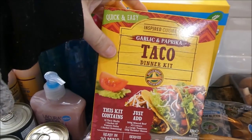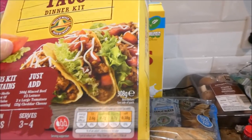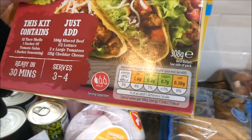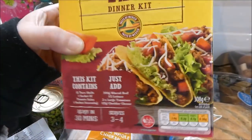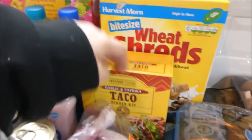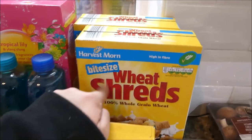For tacos I got this kit — it's about a pound something — and one corn shell, the salsa, and the spice mix together is only three and a half syns, so it's really good. Me and the boys both love them. I also got two lots of little bite-sized shredded wheat, which Dylan really likes and you can have them as a B option.